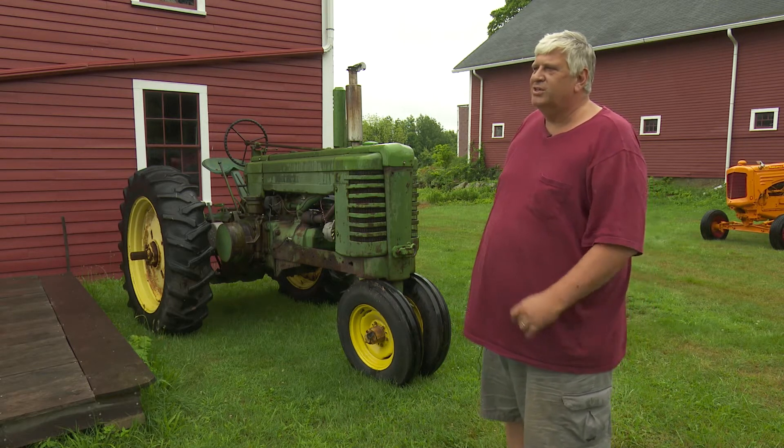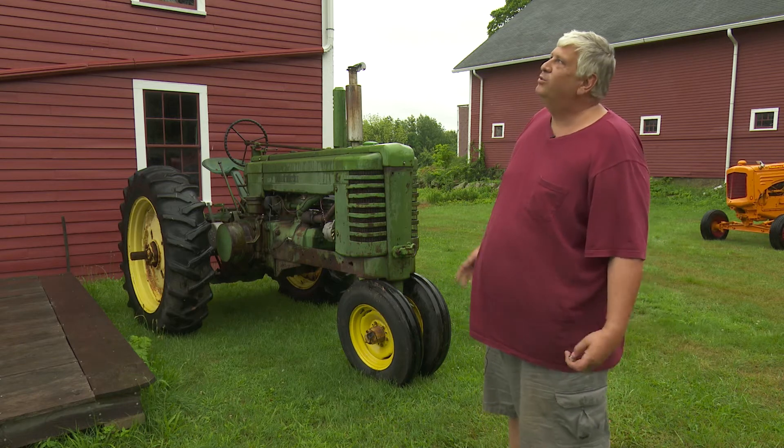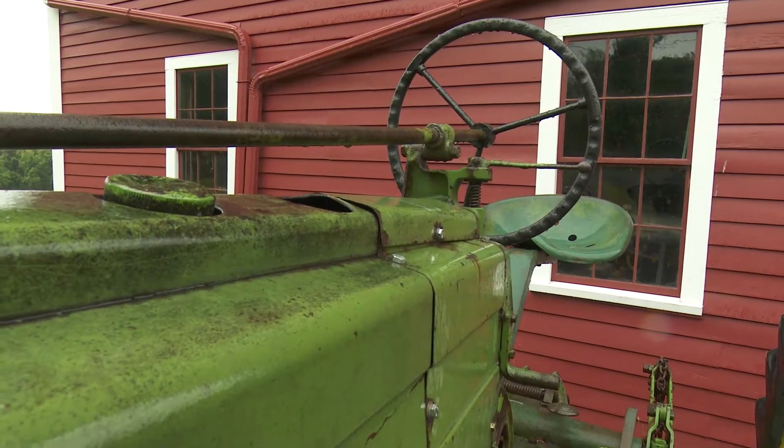I had a ball driving this thing this morning, and I hope to come back when the rain stops and play around with it some more.